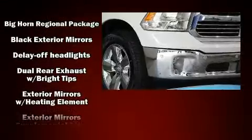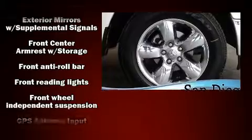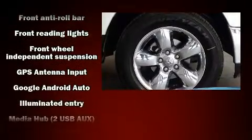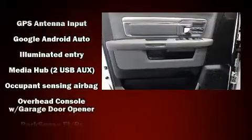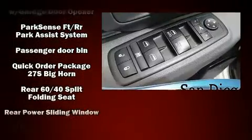Top features include air conditioning, a trip computer, a rear step bumper, remote keyless entry, and cruise control. In the event of a rollover collision, side-curtain airbags provide additional protection for outboard-seated passengers.